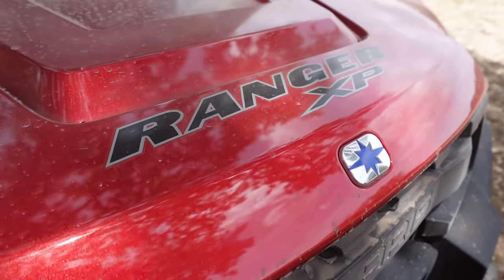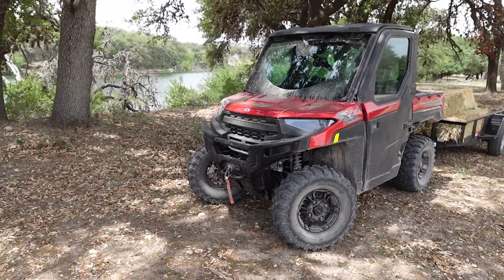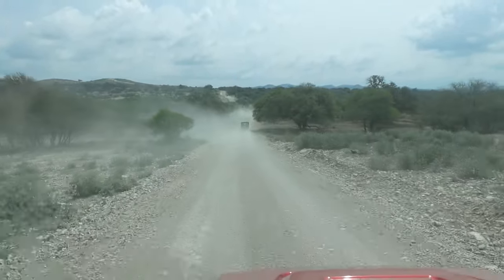Polaris says this is the best-selling side-by-side, period. It's the F-150 of the UTV world, which is why you see them on just about every farm and ranch in the country. Polaris has been listening to owners and included a bunch of simple updates that really set this machine apart from the 2024 model.